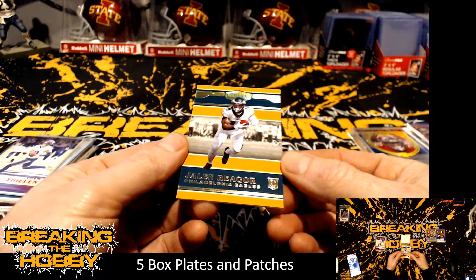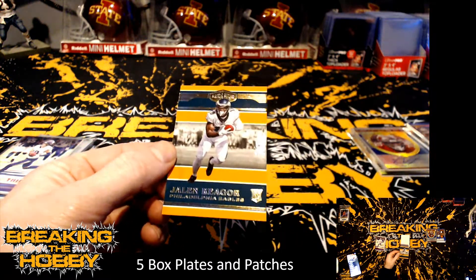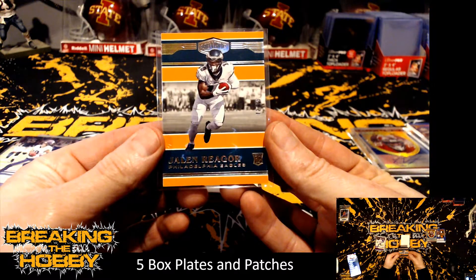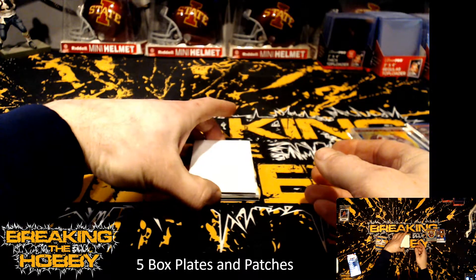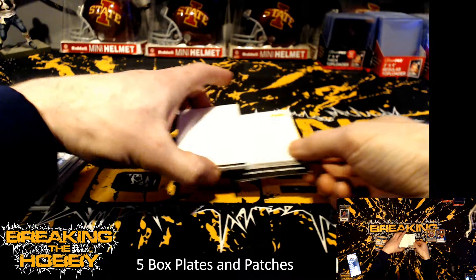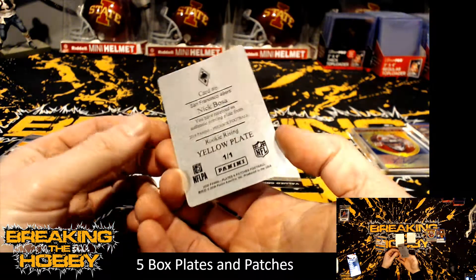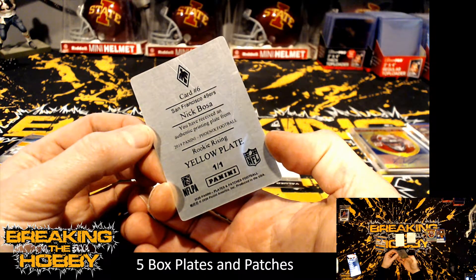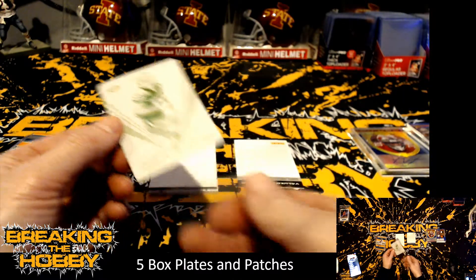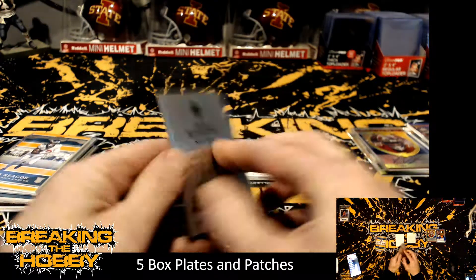We have 72 of 75 Jalen Reagor for the Philadelphia Eagles. Oh, there's a redemption — doesn't really matter. And another printing plate for the 49ers — Nick Bosa. So three out of the five printing plates go to the 49ers — you had a Bosa, Montana, and a George Kittle.